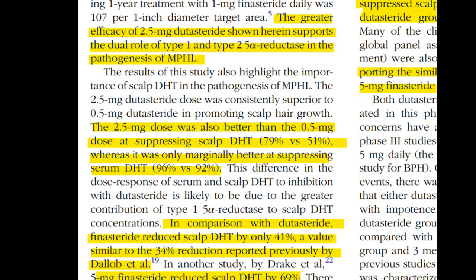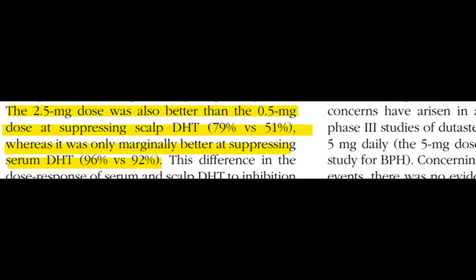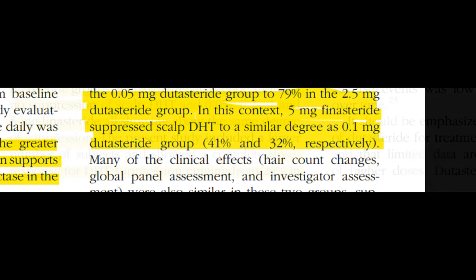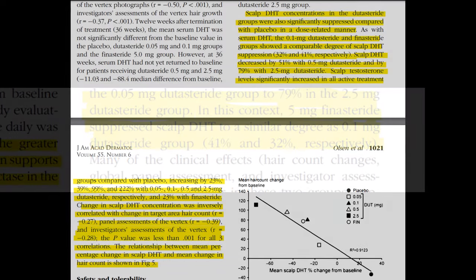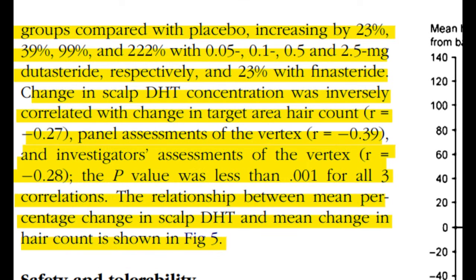Higher doses of dutasteride — 0.5mg and 2.5mg — reduce scalp DHT levels by 51% and 79% respectively. That's pretty substantial when you're trying to combat scalp DHT levels. Moreover, all active treatments including dutasteride in varying doses from 0.05mg, 0.1mg, 0.5mg, and 2.5mg, and finasteride, led to increases in scalp testosterone levels ranging from 23% to a staggering 222%.